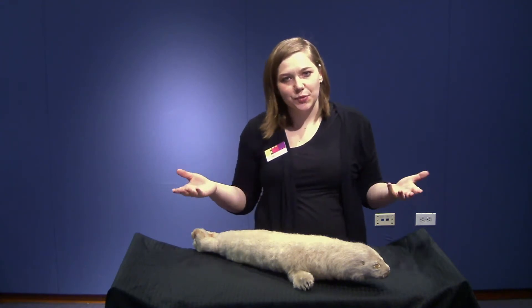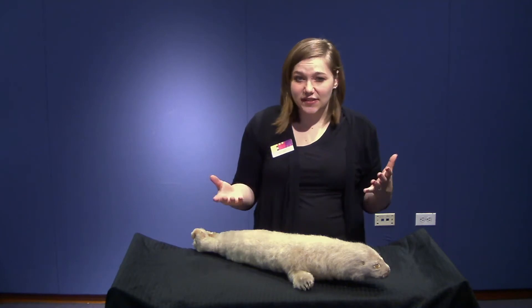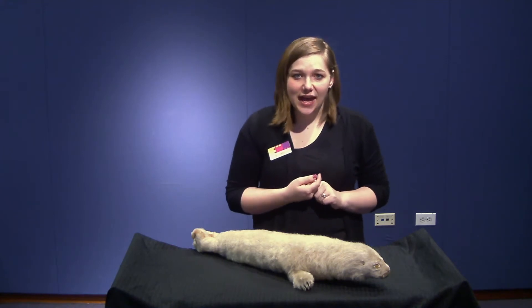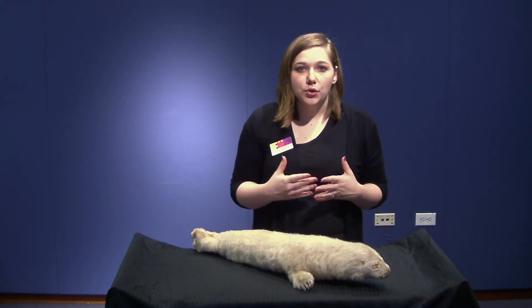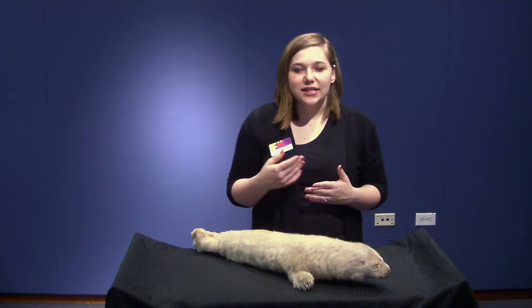Harp seals can live up to 20 years, and in length they're between five and six feet, and they can weigh up to 400 pounds, so they're pretty hefty animals. They spend very little time on land and prefer to swim most of the time, swimming in the North Atlantic and the Arctic Ocean.